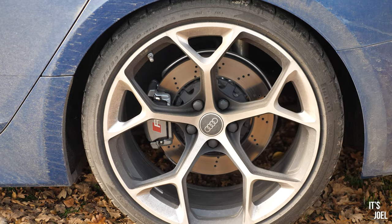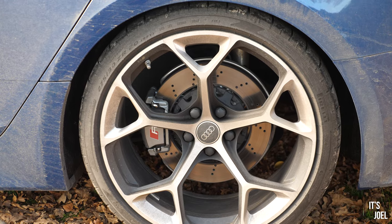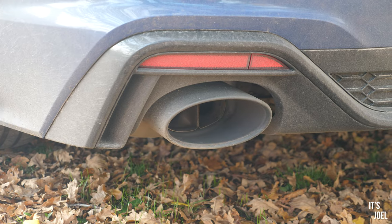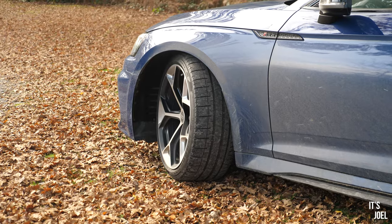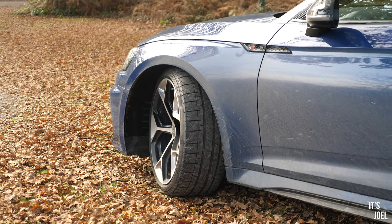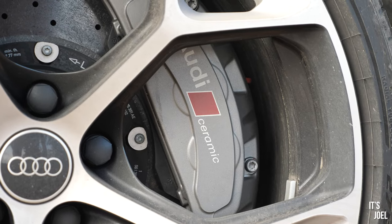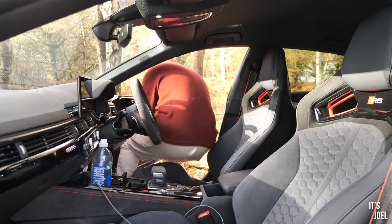It of course uses the quattro all-wheel drive system, but this car uses a Torsen rear differential with rear torque bias, which is updated for the Performance Edition. It has the RS sports exhaust system as well as RS sport suspension pro, which is actually manually adjustable coilovers — quite interesting. And finally, of course, gorgeous massive RS ceramic brakes.